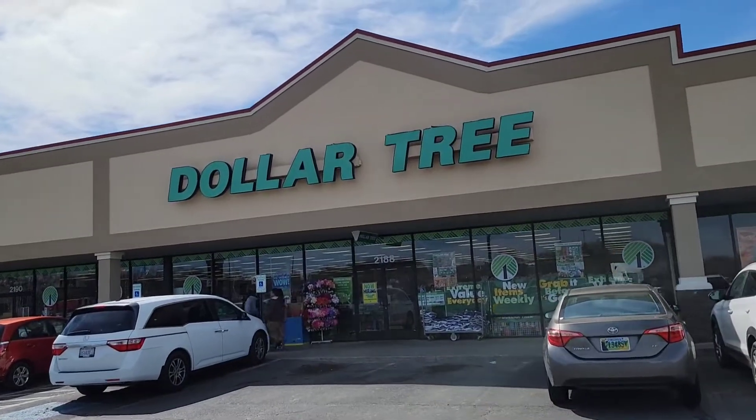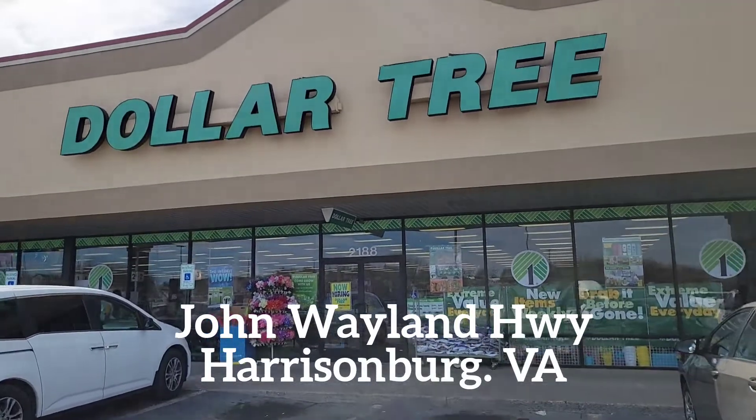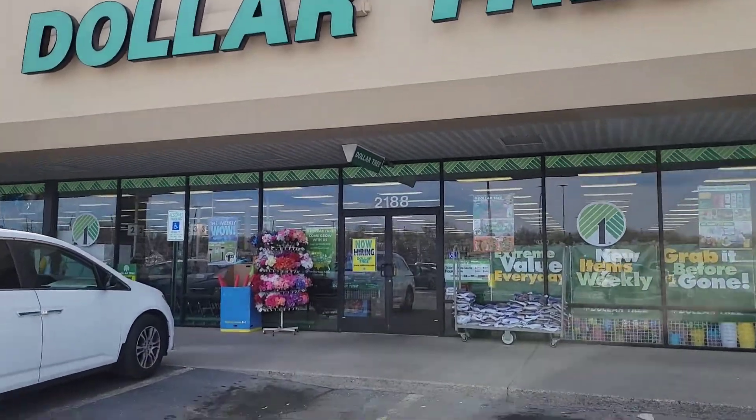Hey everybody, welcome to my channel Shop Let's Go. Today I am looking for Easter items at my local Dollar Tree. So let's see what's going on inside.